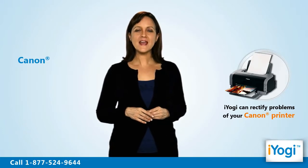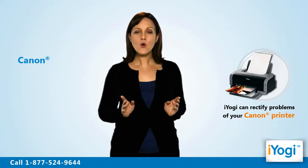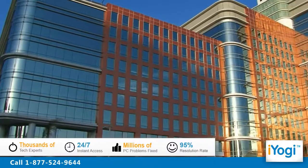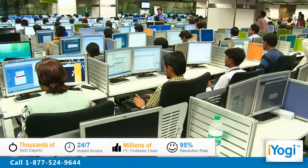You can rectify problems with your Canon printer while it is connected to a home-based or business-based Windows Vista supported computer. iYogi is the fastest growing tech support provider with over thousands of technicians ready to take your call and remove your tech frustrations. Call us now!